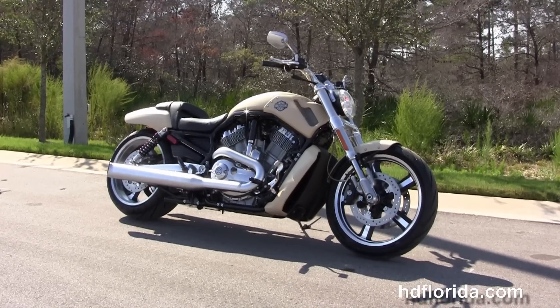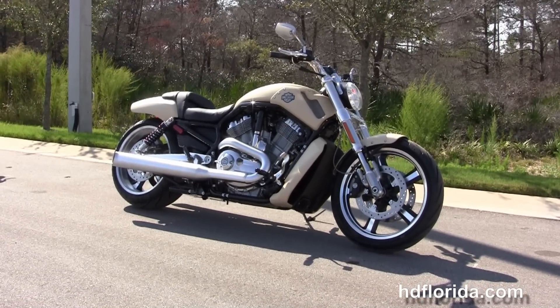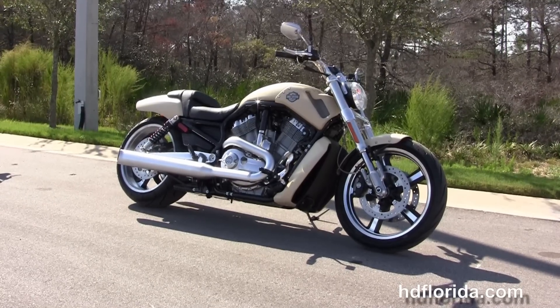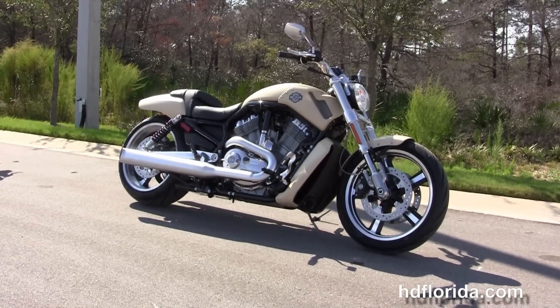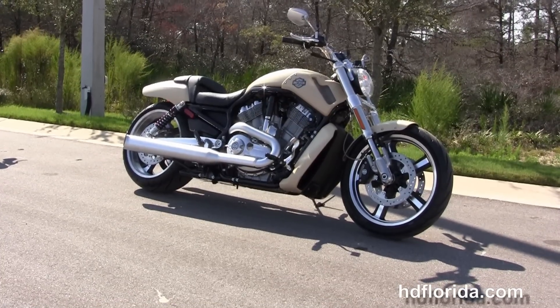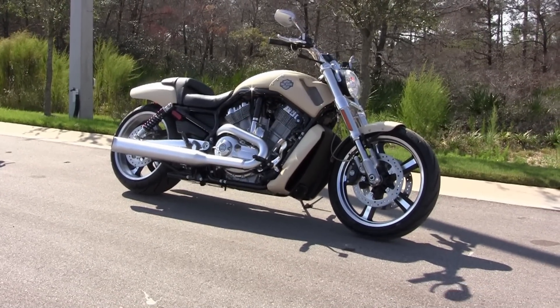We are rated number one in customer service, with over 1,200 new and previously enjoyed motorcycles for you to choose from. For more information on the 2015 Muscle, click the link below and view the rest of our unsurpassed inventory. Visit us at hgflorida.com — we're always open 24-7, and remember, have one rockin' smokin' adrenaline filled Harley day.